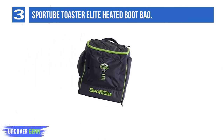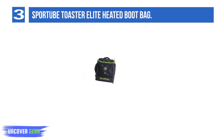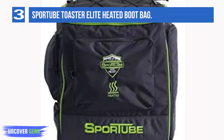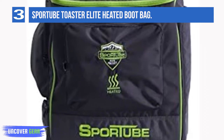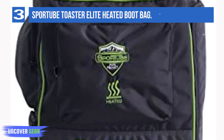Use the detachable backpack straps for convenience when you check your bag during travel. Made of PVC-coated polyester fabrics and equipped with strong metal hardware and YKK zippers, this bag should last you for seasons to come even with aggressive use. The Toaster Elite comes in black with green or orange detailing, or vibrant paisley, plant, or camo.